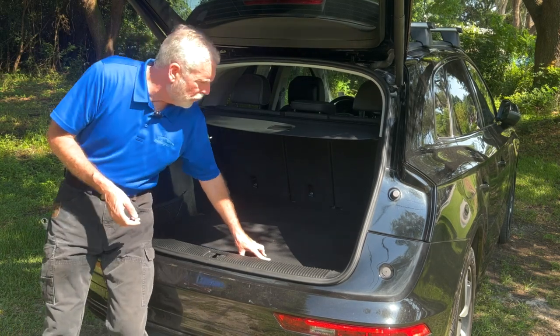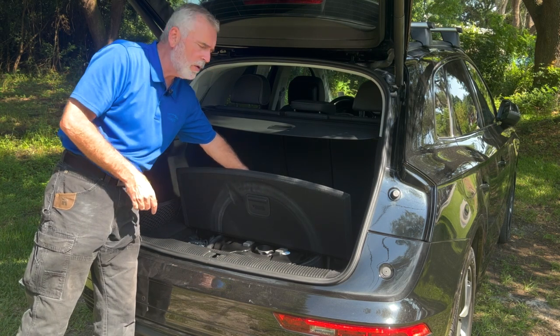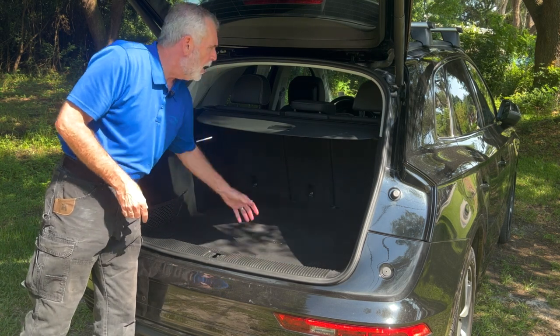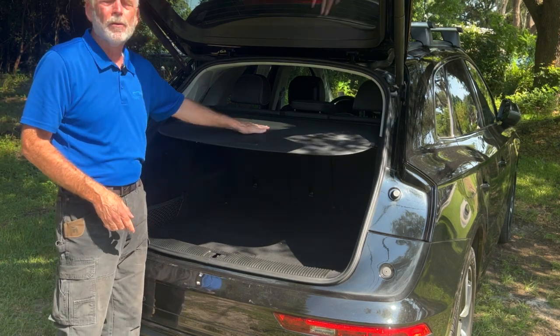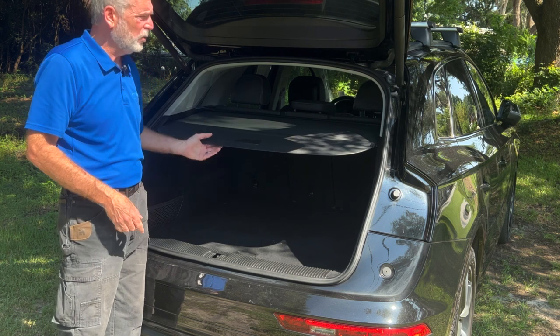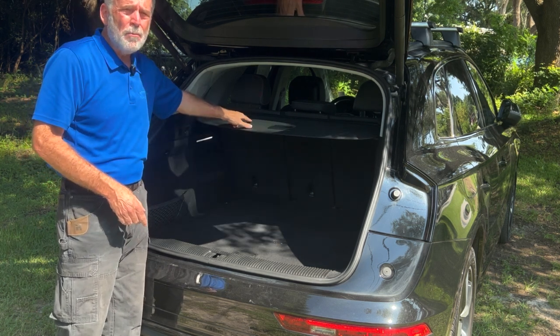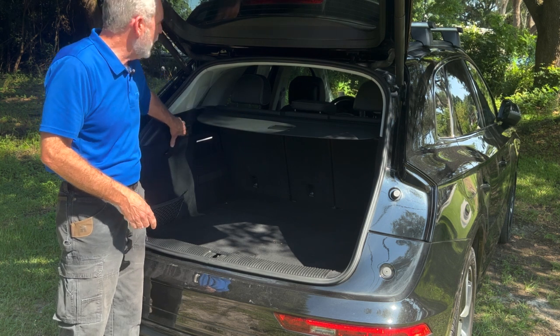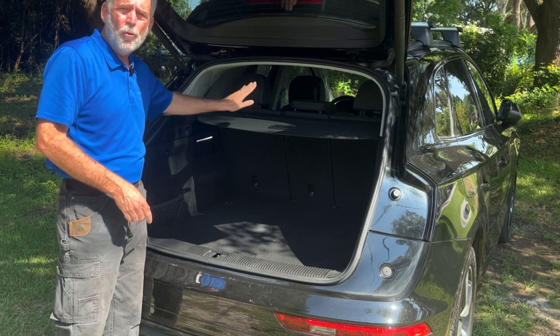Back here, along with a power liftgate, you can see you have a ton of room for cargo. You've even got some storage underneath the deck, and that's where you'll find your spare tire. You do have a soft tonneau cover here, so if you put some items in the back you can cover them to keep prying eyes from looking in your vehicle. If you need even more room, there are two handles on the side — give them a pull and your second row of seats will fold down flat.